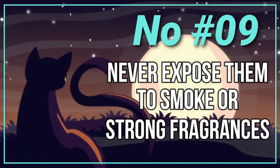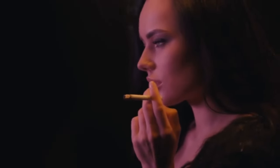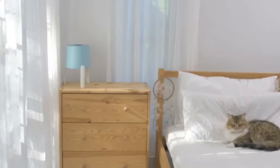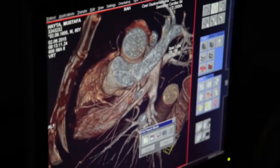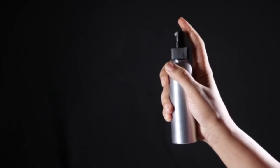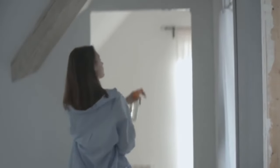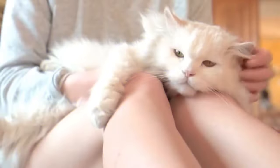Number 8: Never Expose Them to Smoke or Strong Fragrances. Persian cats have sensitive respiratory systems, and exposing them to cigarette smoke, strong perfumes, air fresheners, or other potent odors can lead to a range of health problems. Smoke contains a variety of toxic substances that can cause respiratory issues, decreased lung function, and even increase the risk of cancer in pets. Strong fragrances and volatile organic compounds found in some air fresheners and household cleaning products can irritate their respiratory tract, eyes, and skin.